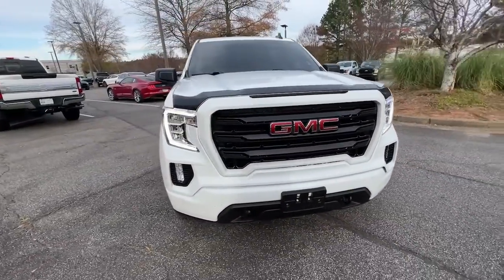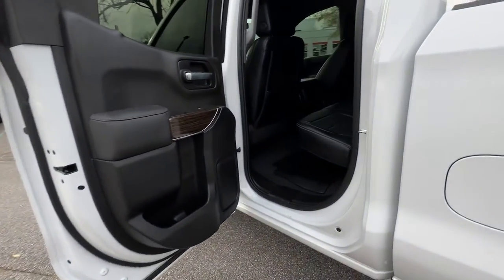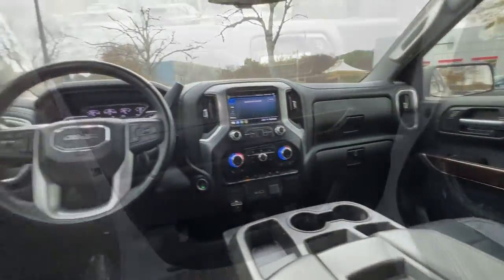These are just some of the great options this vehicle comes with: heated driver's seat, keyless entry, satellite radio, bed liner, remote engine start, fog lamps, power driver's seat, electronic stability control, aluminum wheels, and heated front seat.